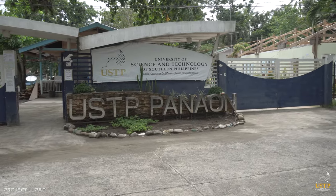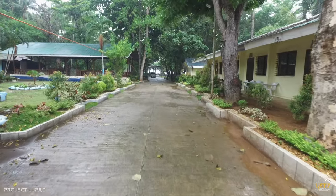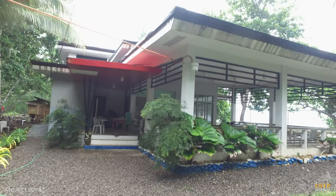At the coastline stands the training center with room accommodations that serve as a conducive venue for different events of the campus, such as seminars, workshops, and capacity building.